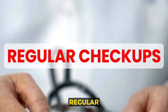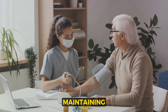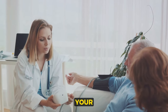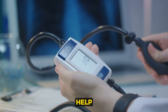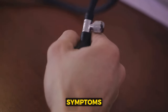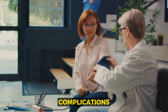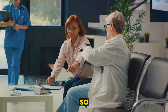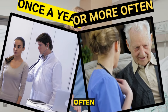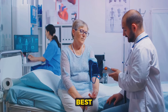Ninth on our list: regular checkups. An often overlooked but incredibly important part of maintaining a healthy blood pressure level is scheduling and attending regular checkups with your healthcare provider. These checkups can help detect high blood pressure early, even before you notice any symptoms. Early detection and treatment can prevent complications down the line, so make it a habit to get your blood pressure checked at least once a year, or more often if your doctor recommends it. Early detection is the best prevention.